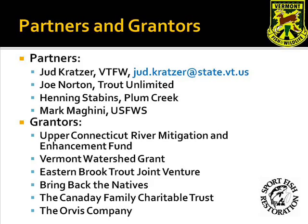This work has been funded in part by a variety of grants. If you have any questions about this report, please contact Jud Kratzer at the email address shown here.